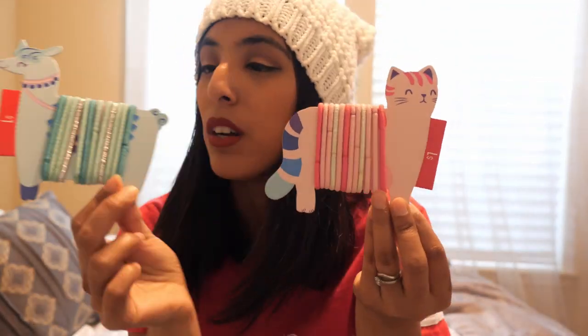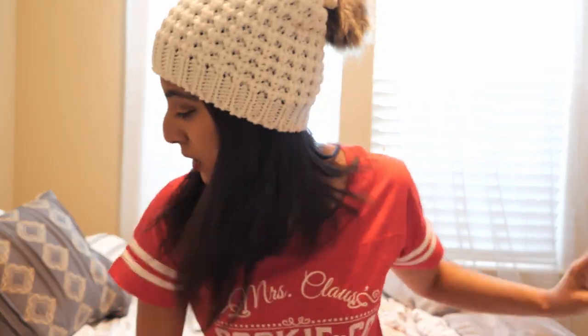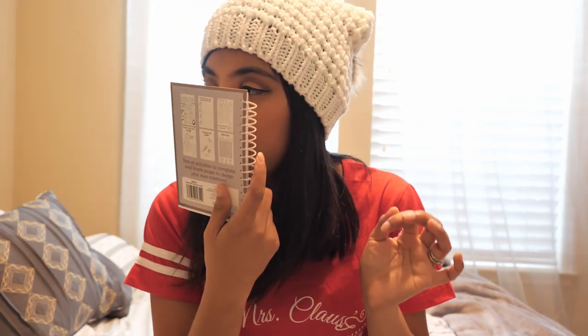Next, I got them Scunci beach hair ties in turquoise — we call them jungles in our house. My daughter loves turquoise and pink, so they're each getting a set since they're always losing them, just like Mama. I also always get them an activity coloring book. This is a Christmas one, and they're actually scented — one is vanilla scented and one is pine scented, though honestly I don't think they smell much like vanilla or pine. But I still picked them up because the kids always enjoy them.